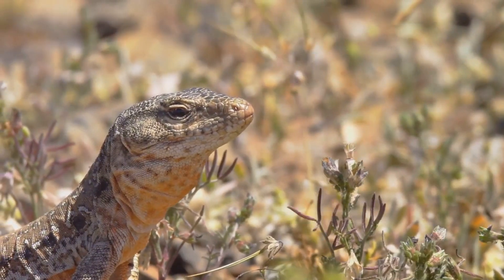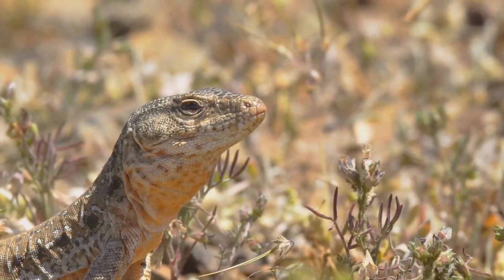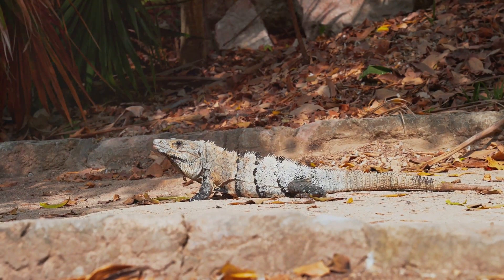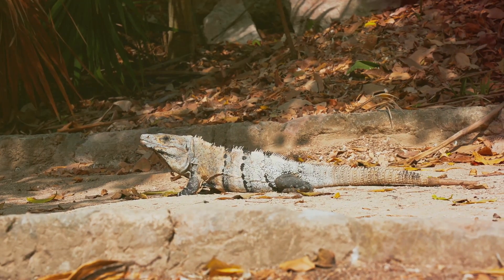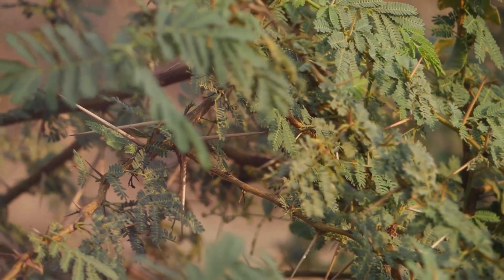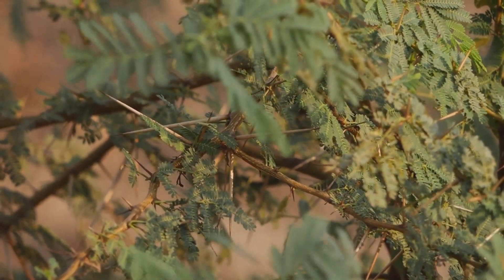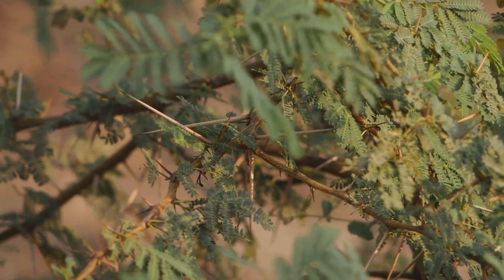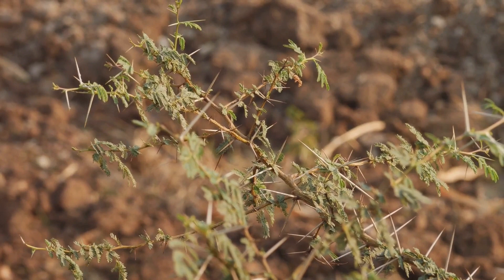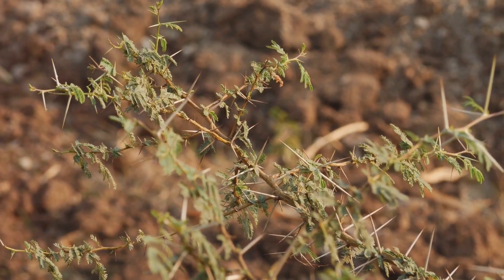And let's not forget about diet. In these barren landscapes, food can be scarce. But desert reptiles are not fussy eaters. They can survive on a limited diet, consuming everything from insects and small mammals to plants and seeds. Some, like the Gila monster, can even store fat in their tails and live off it for months when food is scarce. These adaptations also make desert reptiles efficient predators and pollinators. Their ability to withstand heat allows them to hunt or forage during the hottest parts of the day when their prey is most active. Their varied diet means they can pollinate desert plants while feeding on their flowers, or disperse seeds by excreting them in different locations.